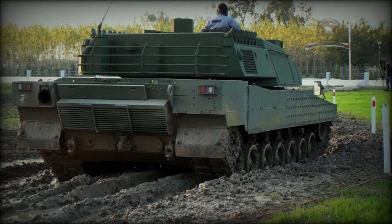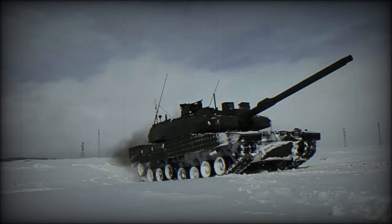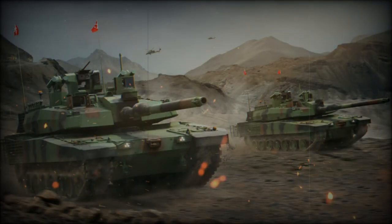The Altay main battle tank is planned to have a 120mm L55 smoothbore gun, a version of the Rheinmetall gun. Similar guns are used on the German Leopard 2A6 and 2A7 tanks, as well as on the South Korean Black Panther tank. Around 40 rounds of ammunition are carried for the main gun. Ready-to-use ammunition is stored in the turret bustle, fitted with blowout panels, while remaining rounds are stored inside the hull.